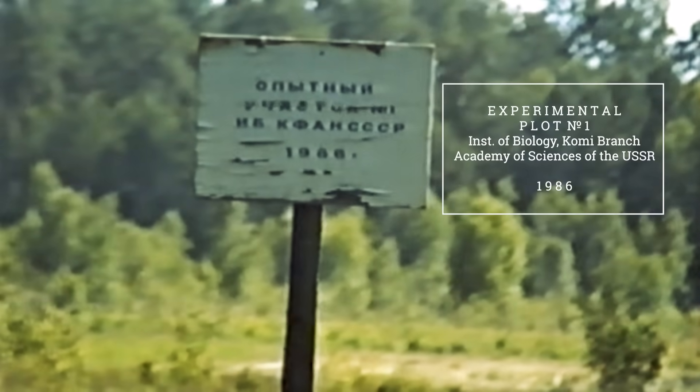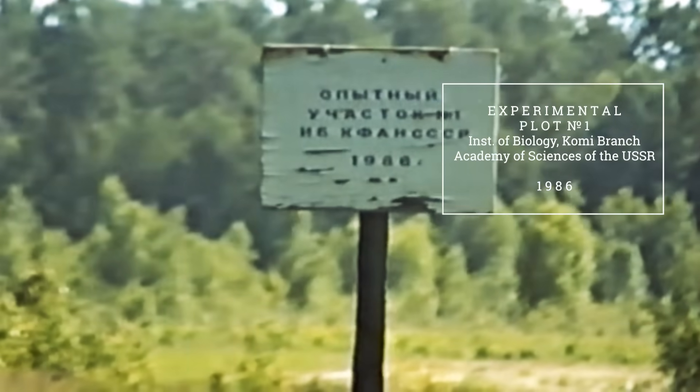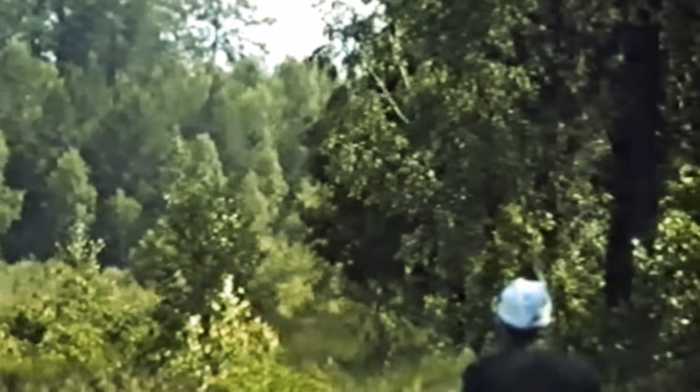This place is test plot number one of the Institute of Biology of the Comey Scientific Center of the USSR Academy of Sciences. It is located about five kilometers west of the power plant, near the Novoschepelich forestry, and it covers roughly 200 to 300 meters.